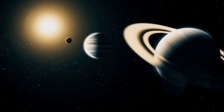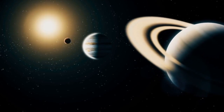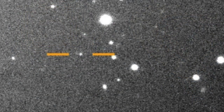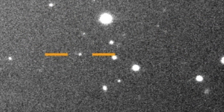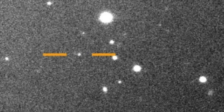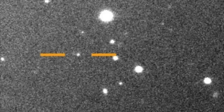Scientists have recently discovered 12 new moons that orbit Jupiter. However, the researchers noticed that one of the moons may be heading for a collision course. While hunting for the proposed Planet X, an alleged giant planet that could be lurking beyond Pluto, a team of scientists led by Scott Shepard discovered the 12 moons orbiting Jupiter. This means that Jupiter now has 79 known orbiting moons.